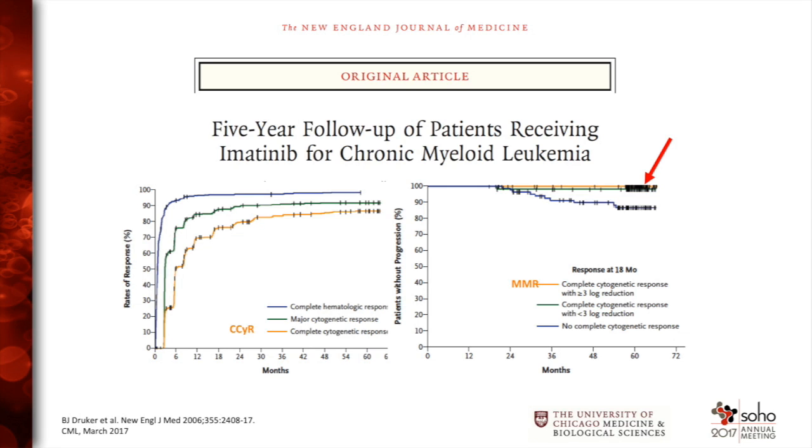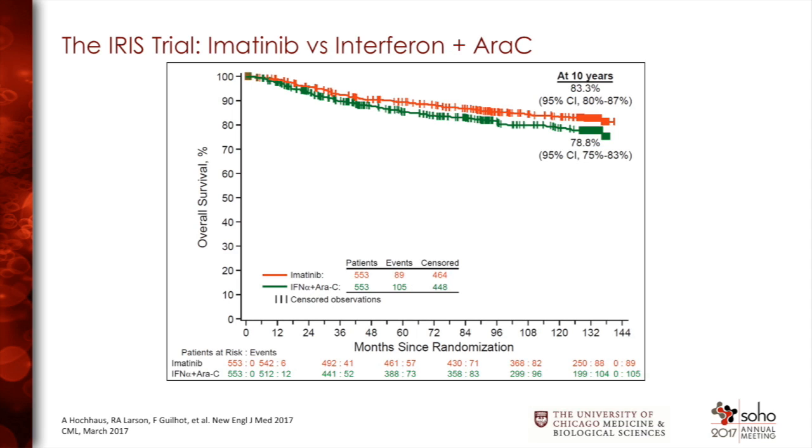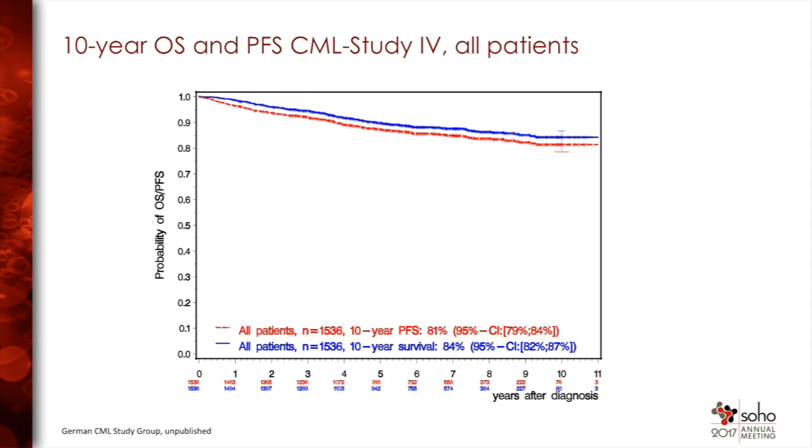This slide is to remind you of something people forget with their addiction to major molecular response. This is five-year follow-up of the IRIS trial. The top line is people who had a major molecular response sustained at 18 months. The next line, which is essentially the same, is people in complete cytogenetic response maintained at 18 months. The results are exactly the same. So while you would prefer to be deeper, it's not mandatory to be deeper to live forever while taking a TKI. This is 83 percent long-term disease-free survival on the IRIS study — the same result in Germany with almost 1,500 patients receiving imatinib-based therapy: 83 percent long-term survival from starting on imatinib. So for almost all patients, this is the appropriate choice.